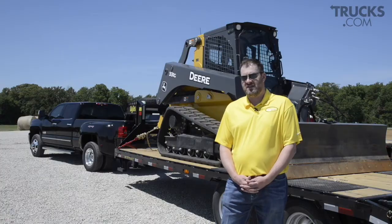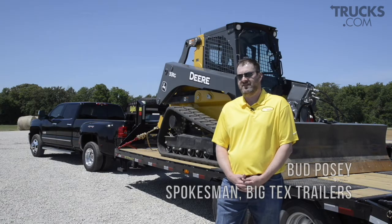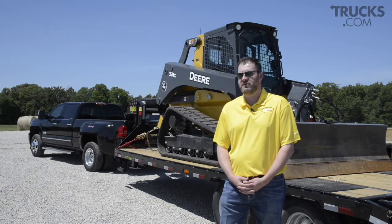There are several things to know. One big thing is obviously know your state laws. All the laws in the states are different as far as needing a CDL driver's license to pull certain weights, so you obviously need to get a truck and a trailer that's equipped for that.